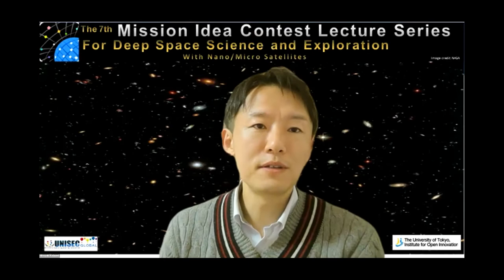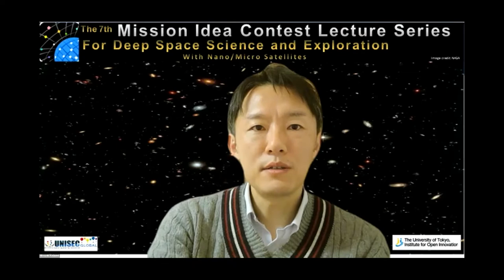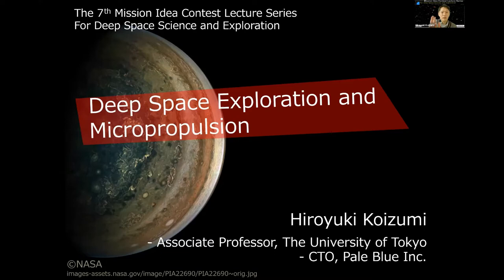Thank you for the introduction. We can hear you loud and clear. I have started sharing my presentation. Do you see my title page? Yes, we do, it's clear. Okay, so hi everyone.